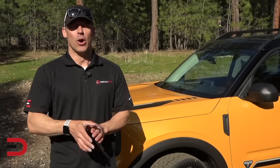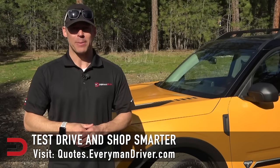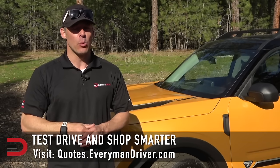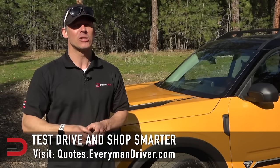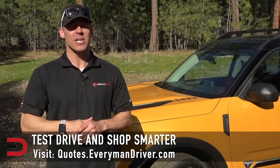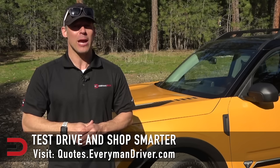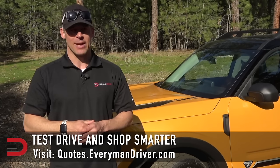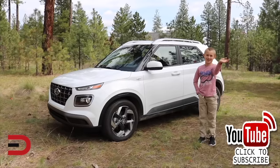One final note: if you are in the market for a new vehicle soon, connect with your local dealership and price and test drive at least three different vehicles. A vehicle's strengths and weaknesses can only be discovered when you are behind the wheel. My reviews can be good, but you need to test drive these yourself. Visit quotes.everymandriver.com, select the make, model, and zip code, and you'll get invoice pricing in your area on those vehicles. Shop smarter with price quotes at quotes.everymandriver.com. Thanks for watching — please click subscribe and give us a thumbs up.